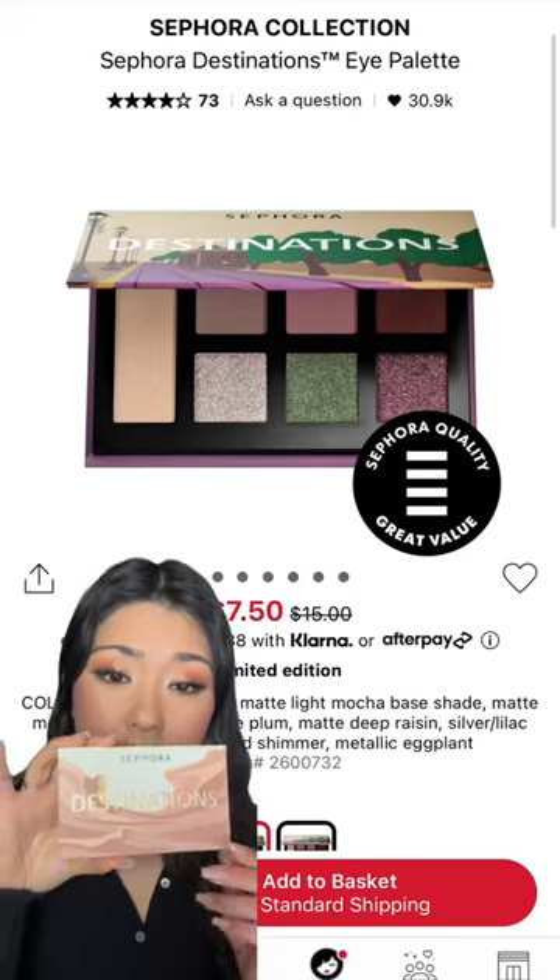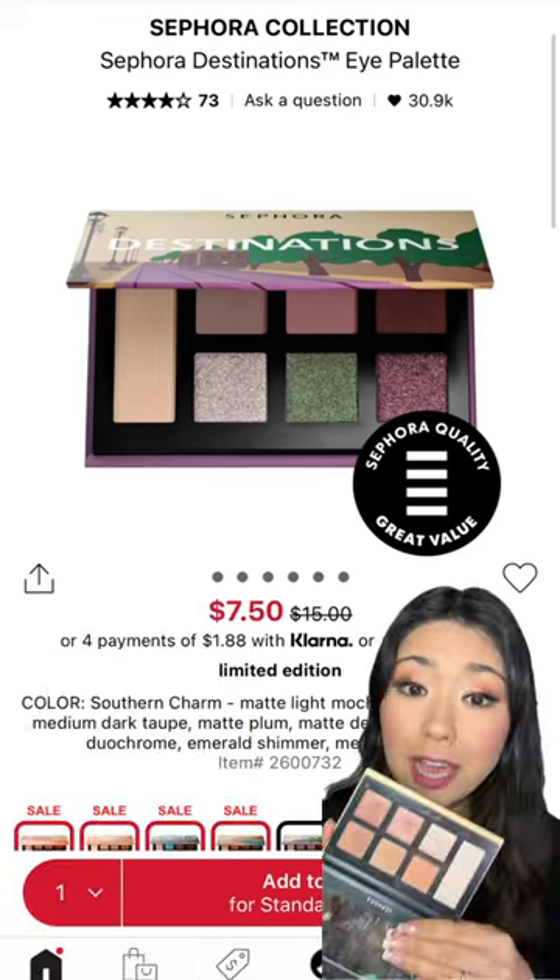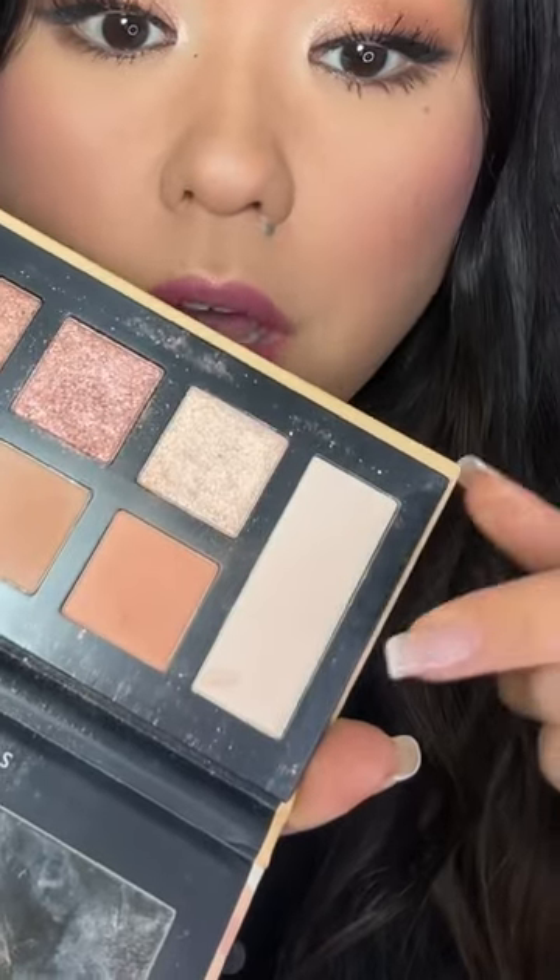As an ex Sephora Collection product development employee, let's go through some of the launches that I helped create. The Sephora Collection destination eyeshadow palettes — I actually enjoyed these a lot. I like that they have an array of matte and shimmer shades. I personally think we did such a good job on these.